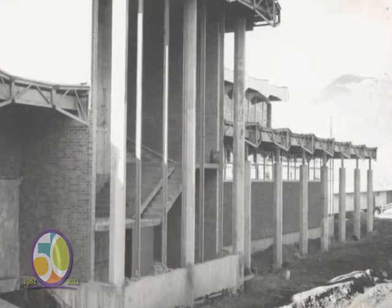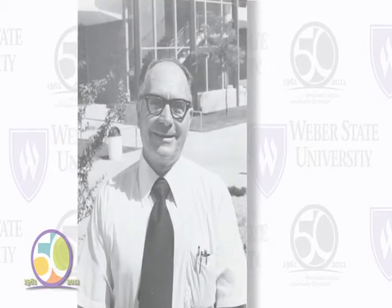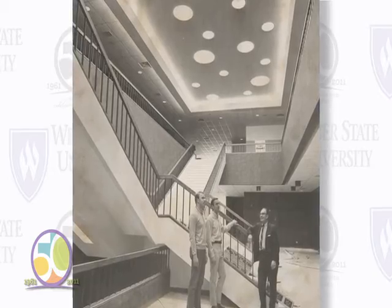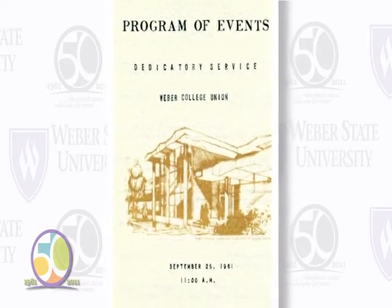Shep decided early on that he wanted to be a big part of the new union building. In 1951, Jim Folger came to him and said they were having a conference down in Salt Lake for union buildings and suggested he go down. The information he gathered would serve the students well and set a standard for many generations. He recalled: "That was really enlightening to me. We'd been doing some of the things that the union does, but unbeknownst to how it fit in. I decided that's what I wanted to do."